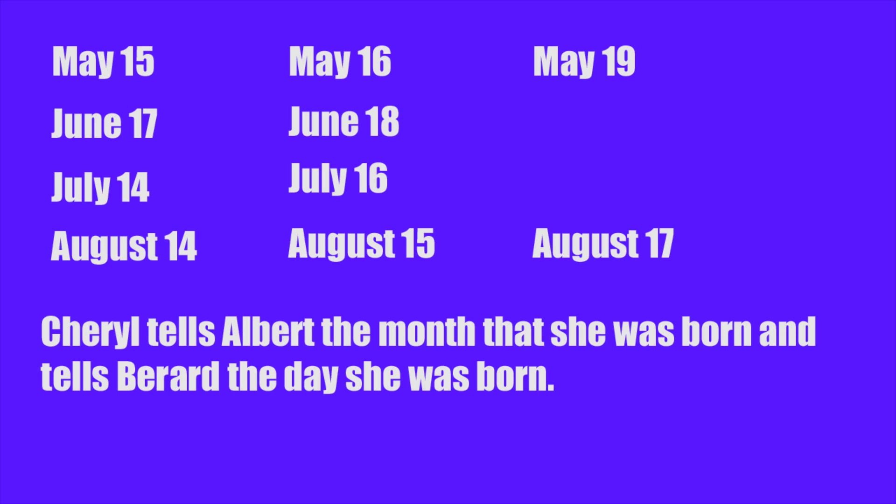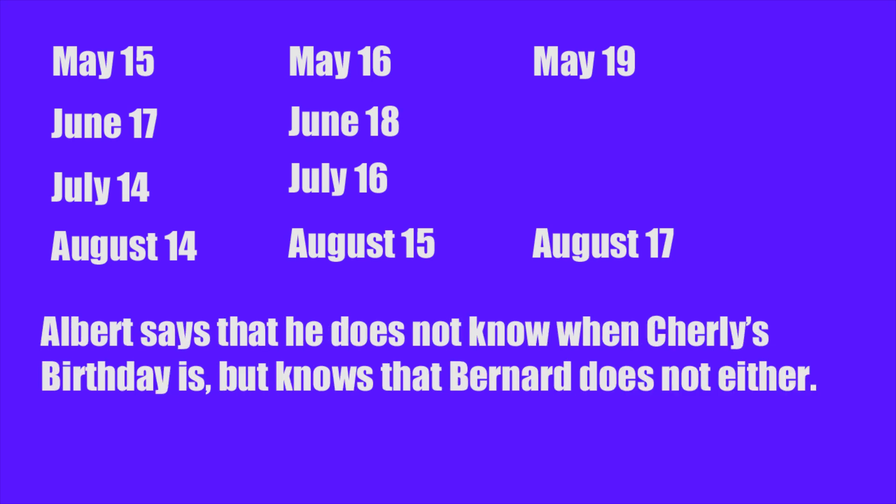Albert says that he does not know when Cheryl's birthday is, but he knows that Bernard doesn't know either. Since Bernard doesn't know, we can rule out June 18th and May 19th, because if the day Cheryl gave him was the 18th or 19th, it would be obvious which one it is — they're the only ones on those days. So we can rule those out.